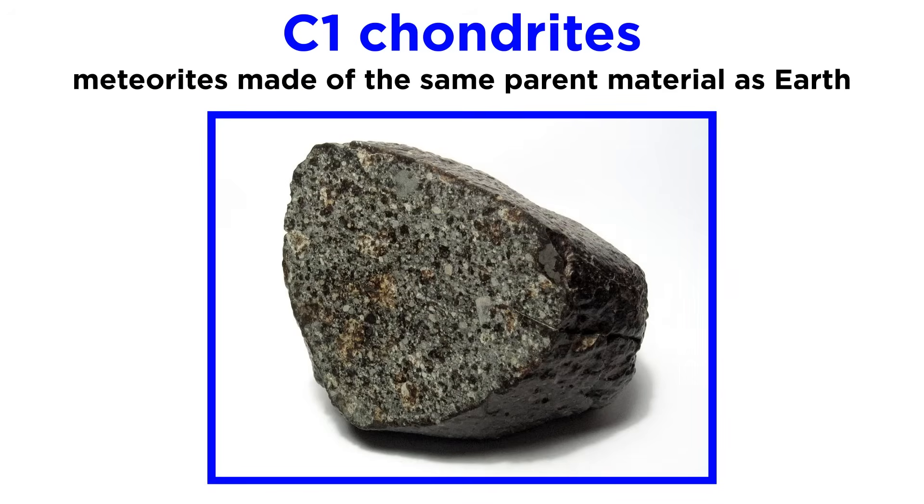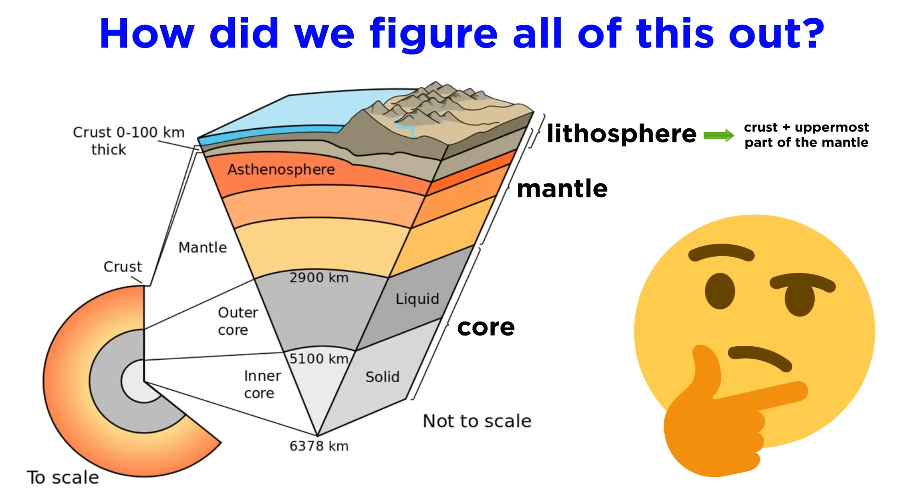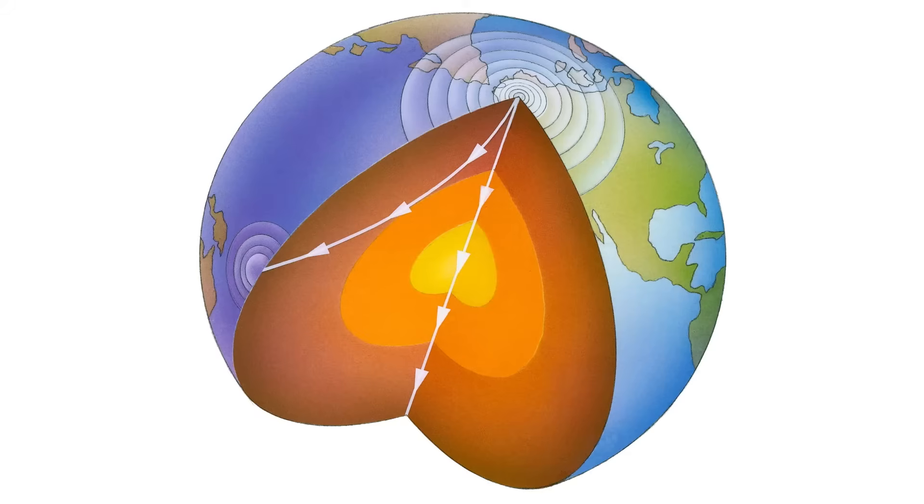In addition, the study of a type of meteorite called a C1 chondrite can provide some insight into the composition of Earth, it being Earth's parent material. But is that the only evidence geologists have regarding Earth's interior? How can geologists know anything about the physical properties of Earth's inner layers without actually visiting them? Geologists have come up with a clever way to answer this question using seismic waves.